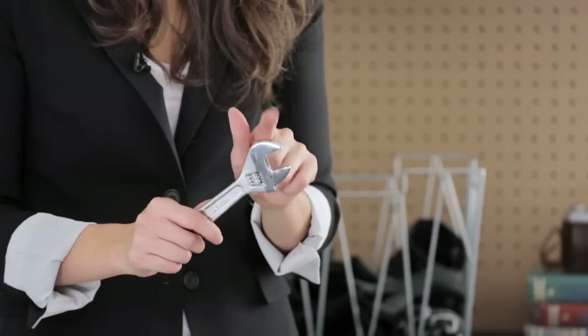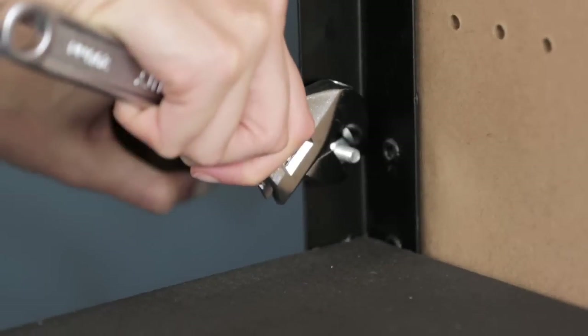To make tightening and loosening easier, you will need a wrench. This one fits most hexagonal nuts for good grip.